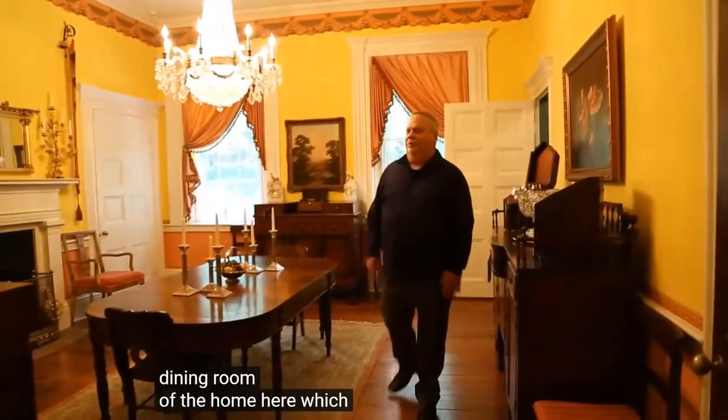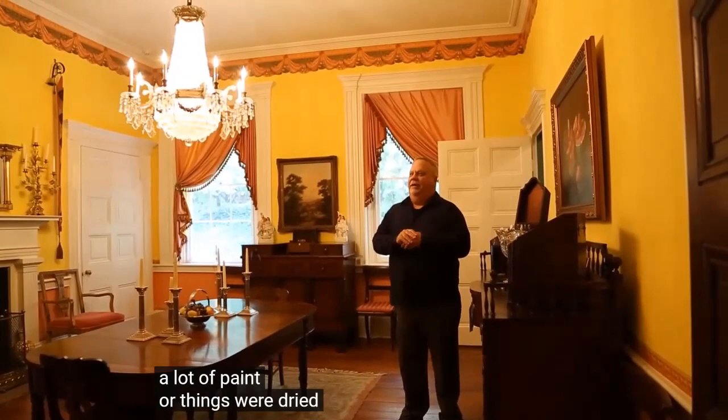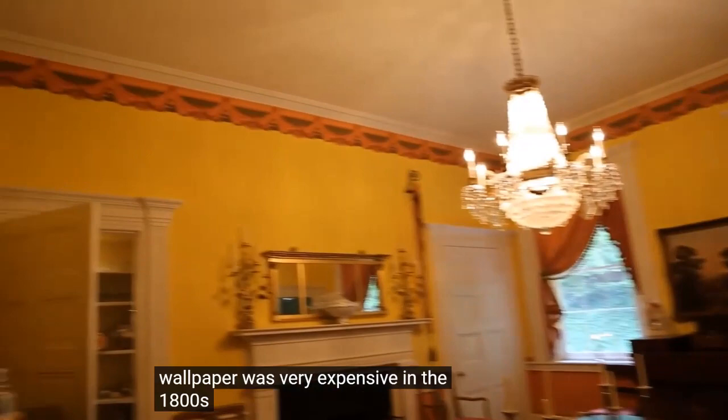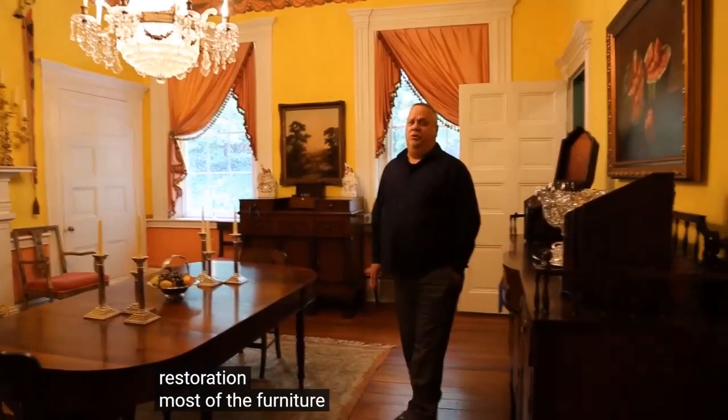We'll move into the original dining room of the home, which is quite bright — a sand and peach colored wallpaper. Through research, they found that people in this period actually did use bright colors and wallpaper. Wallpaper was very expensive in the 1800s, so they used it as a frieze border, as you see it done in this room during the restoration.